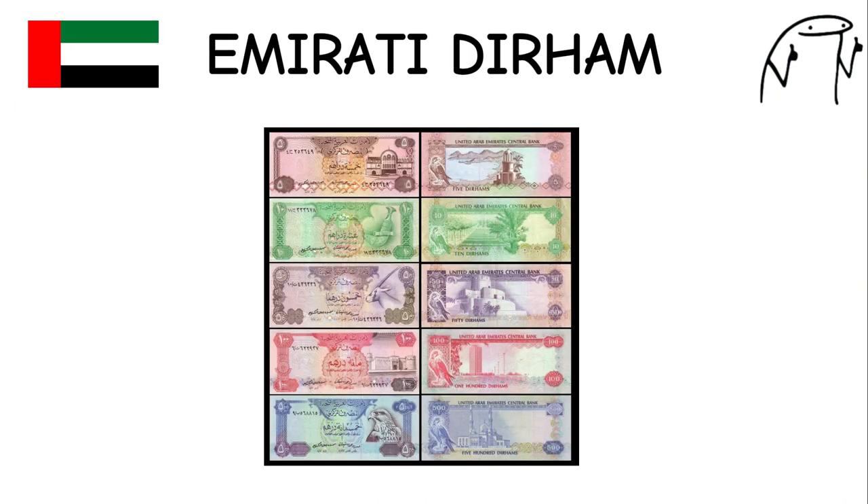Emirati Dirham. The United Arab Emirates dirham is issued by the Central Bank of the UAE. The UAE is known for its modern architecture, luxury shopping, and vibrant culture. It features images of notable UAE landmarks and cultural symbols on its banknotes.